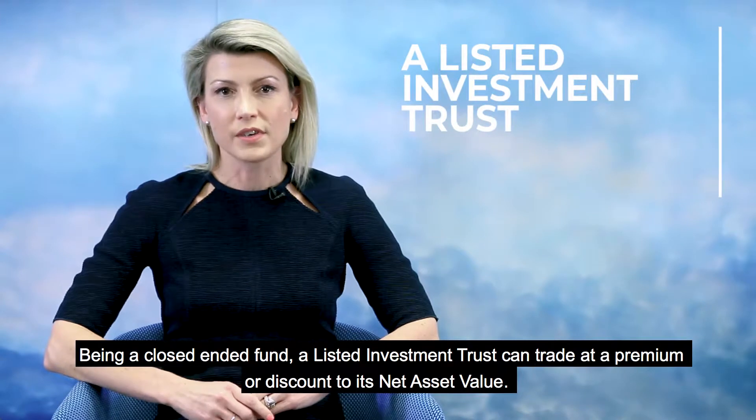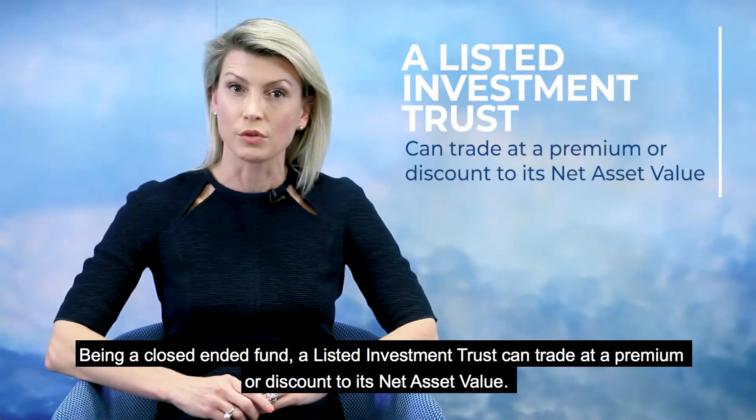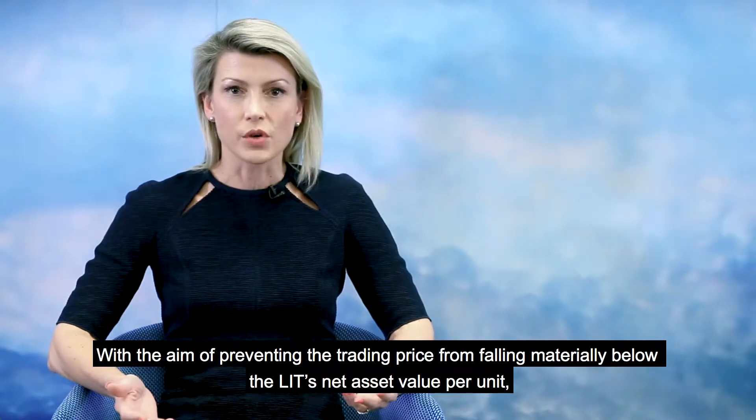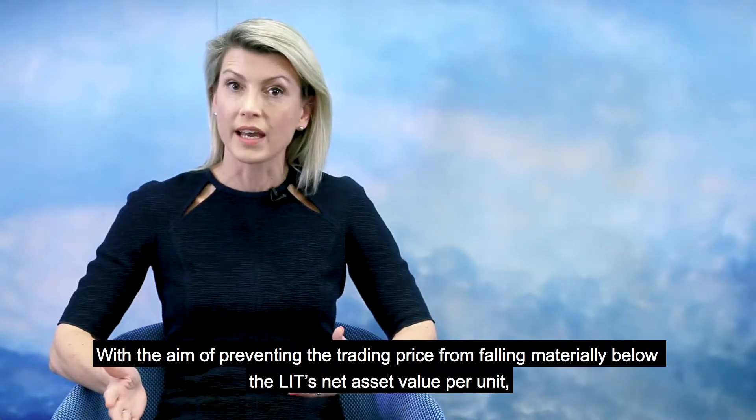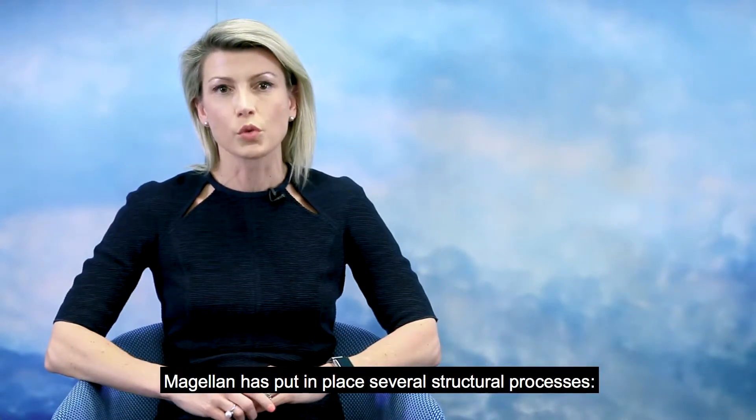Being a closed-ended fund, a Listed Investment Trust can trade at a premium or a discount to its net asset value. With the aim of preventing the trading price from falling materially below the LIT's net asset value per unit, Magellan has put in place several structural processes.